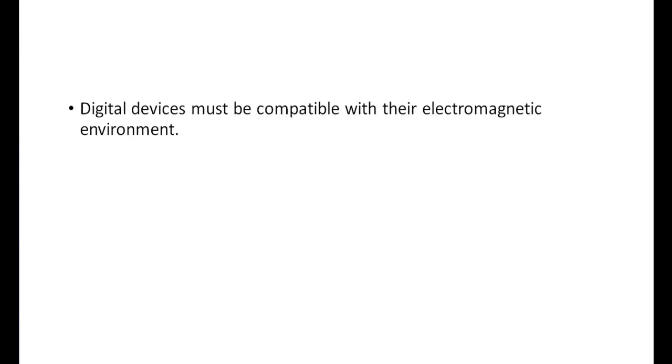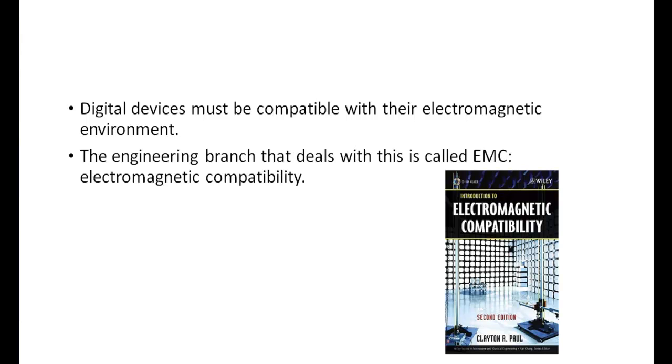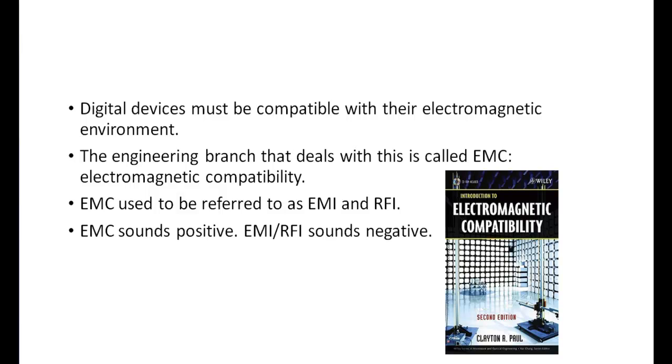In short, a digital or electronic device must be compatible with its environment. This branch of electrical engineering today is called electromagnetic compatibility, or EMC for short. In the past, it was referred to with acronyms like EMI and RFI, which are short for electromagnetic interference and radiofrequency interference. The field is now referred to in a more positive light by replacing the word interference with compatibility.